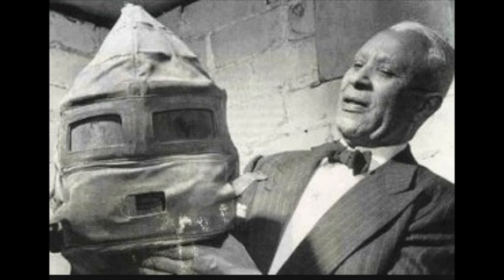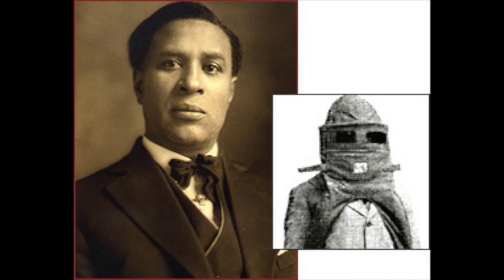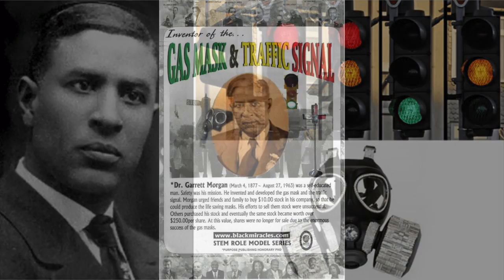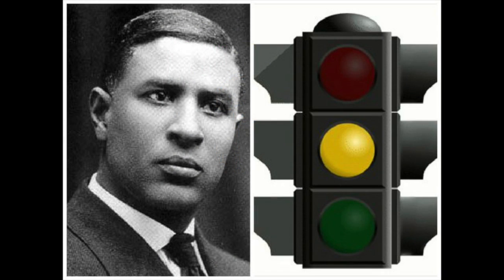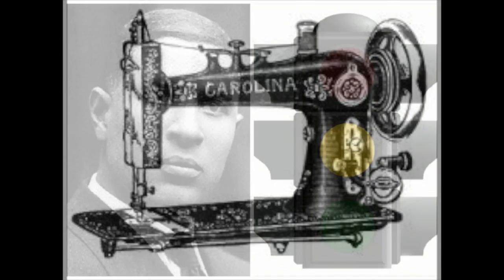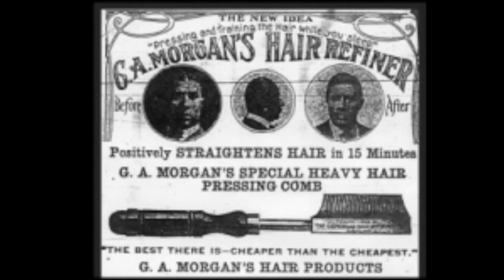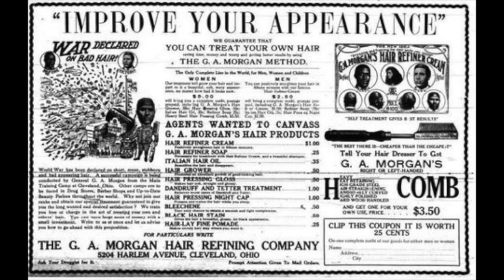Hello all and welcome to another episode of Everyday Black History. Today we're going to be talking about Garrett Morgan's inventions. We had an episode a while ago where we talked about Garrett Morgan, who was an inventor, entrepreneur, and community leader, and he was responsible for a lot of inventions — many that are still used today. We wanted a separate episode highlighting specifically his inventions.